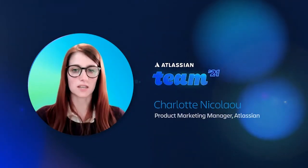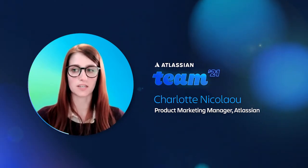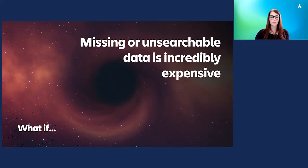Hi everyone and welcome to this session all about boosting ITSM practices with asset and configuration management. As you probably already know, missing data is incredibly expensive. There are countless industry reports from Gartner, Forrester and the like talking about how missing data costs companies huge amounts in time and money when it comes to their IT service management practices.